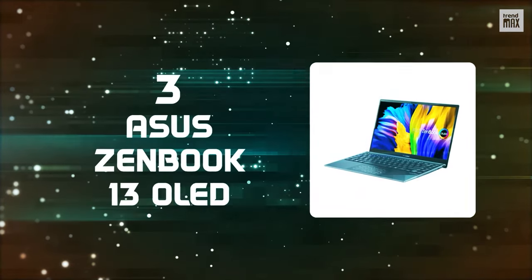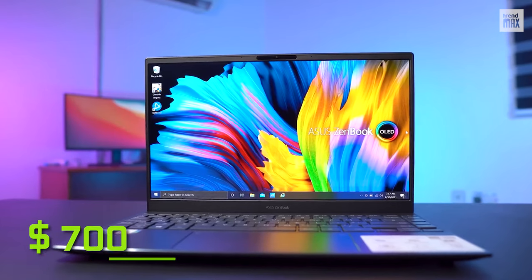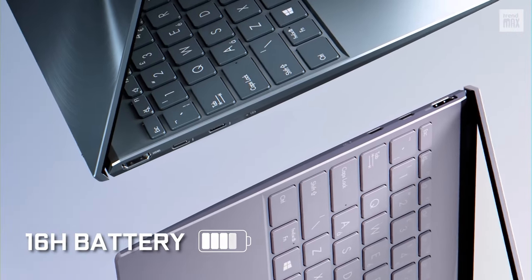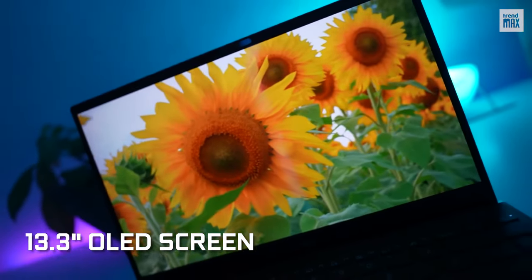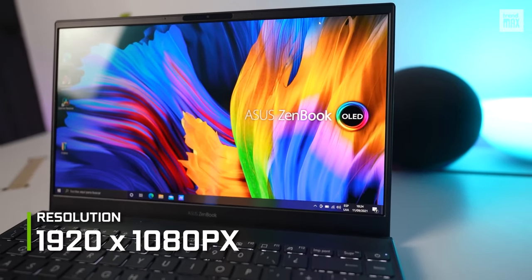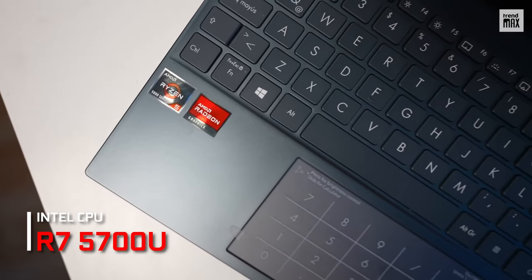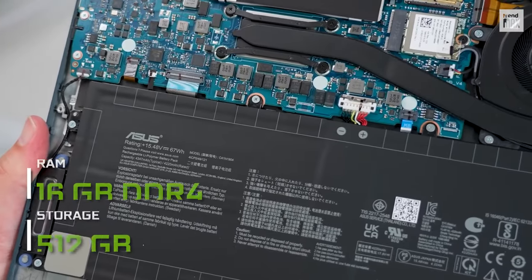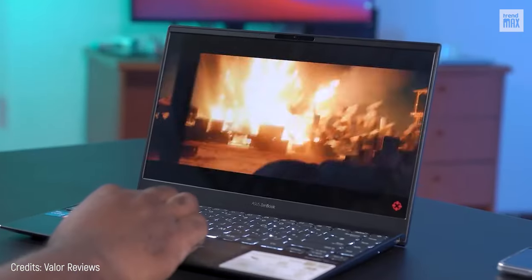Number 3: Asus ZenBook 13 OLED. It's not just good — it's amazing, and you can buy it for only $700. Its battery lasts 16 hours with the ability to fully charge in just 40 minutes. It features a 13.3-inch OLED screen with a resolution of 1920x1080 pixels, ideal for editing images and videos. It's powered by an AMD Ryzen 7 5700U CPU and an integrated AMD Radeon graphics GPU, making the cost-benefit ratio simply perfect. It has 16GB of RAM and 512GB of storage, so you won't be lacking anything — and its sound is excellent.